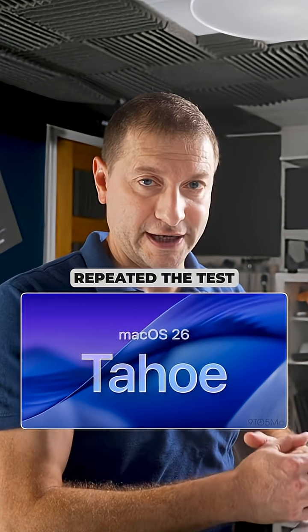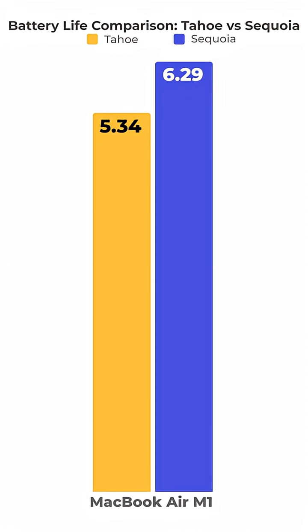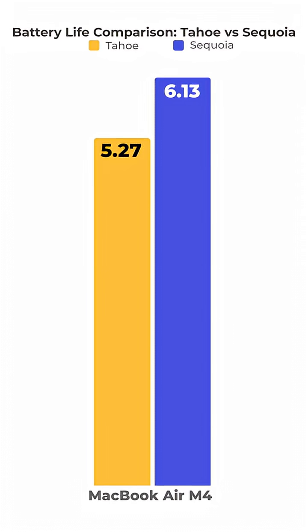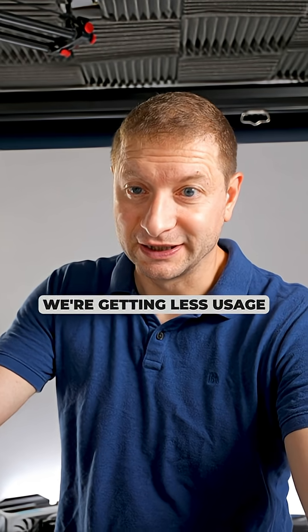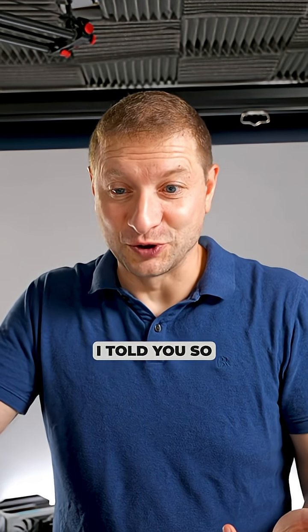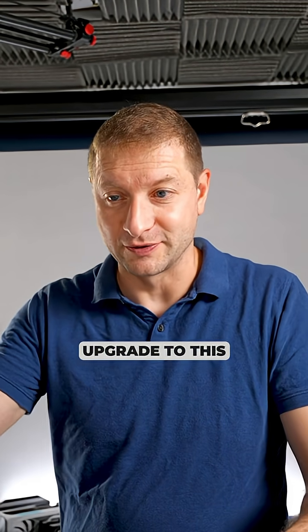Then I upgraded to macOS Tahoe, let it settle, and repeated the test. On Tahoe we got almost an hour less with the M1 MacBook Air, and about 45 minutes less with the M4 MacBook Air. Yeah, we're getting less usage on Tahoe. I hate to say I told you so, but that's what we're seeing here.